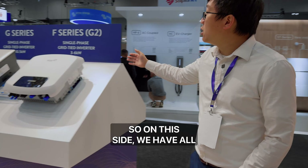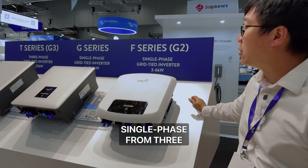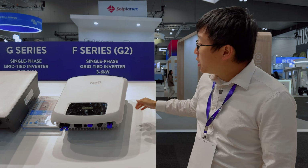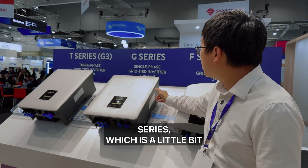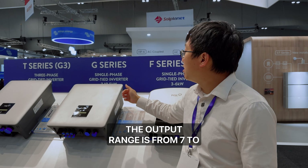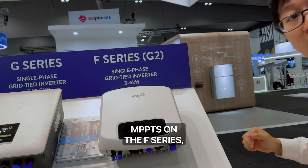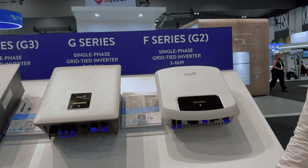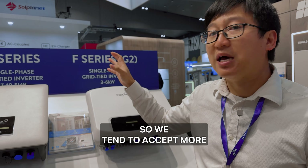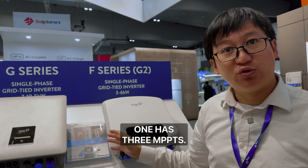On this side we have all the grid-tie inverters. The F-series is the single phase solar inverter ranging from three to six kilowatts. Next is the G-series, which is a little bigger than the F-series, with an output range from seven to 10.5 kilowatts. The F-series has two MPPTs but the G-series has three MPPTs, because the higher nominal output accepts more solar input.